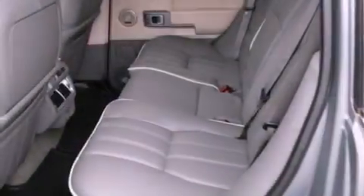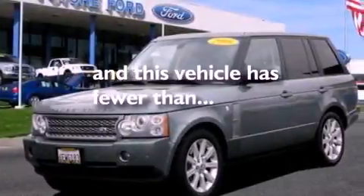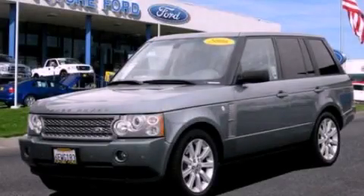Privacy glass, an anti-lock braking system, air conditioning, and this vehicle has fewer than 80,000 miles on the odometer. We invite you to contact us today to learn more about this vehicle.